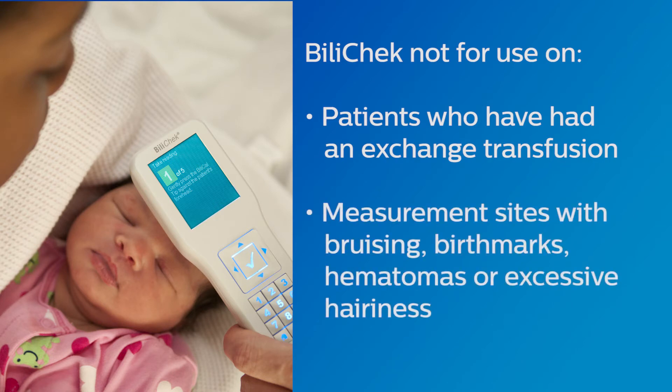The BiliCheck should not be used in patients who have undergone an exchange transfusion, or on measurement sites that have bruising, birthmarks, hematomas, or excessive hairiness.